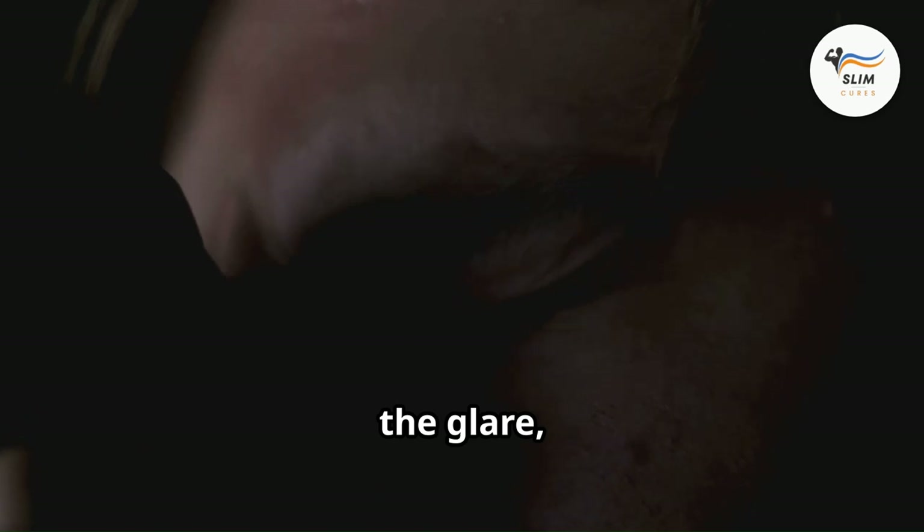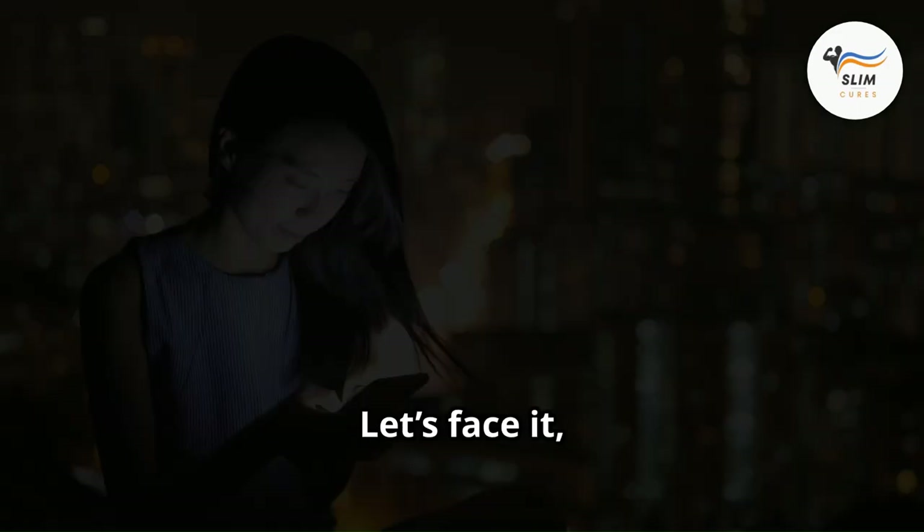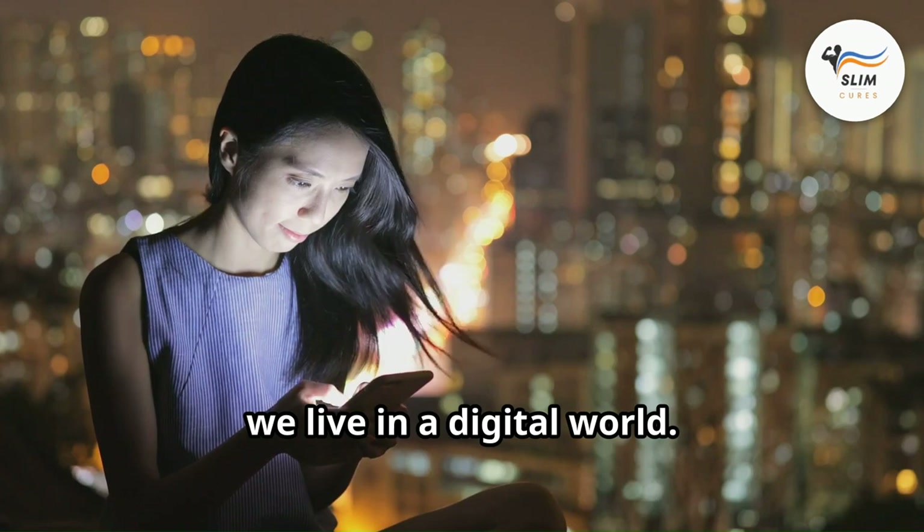Ever feel like your eyes are under constant attack? Between the screens, the glare, and the endless blinking, it's no wonder our vision can feel strained and blurry. Let's face it, we live in a digital world.